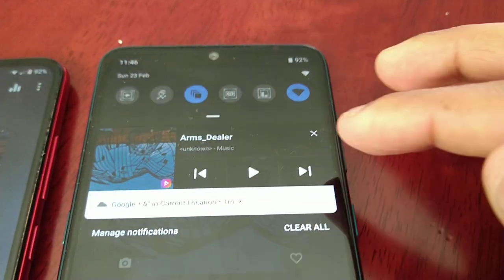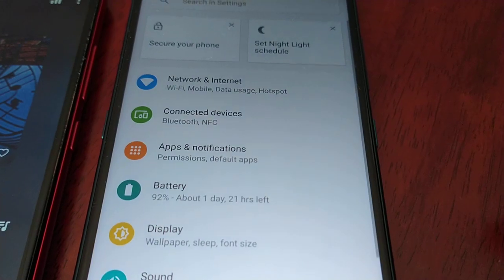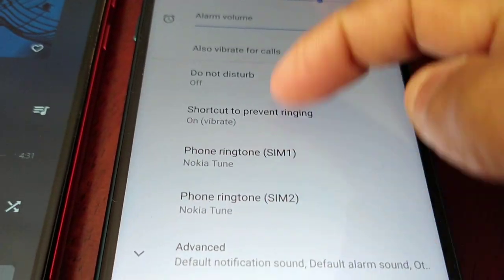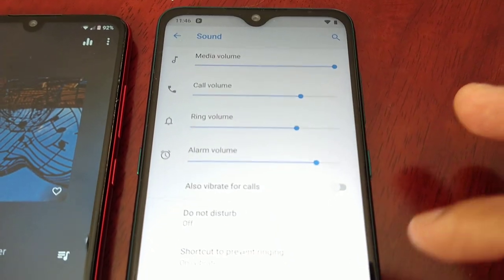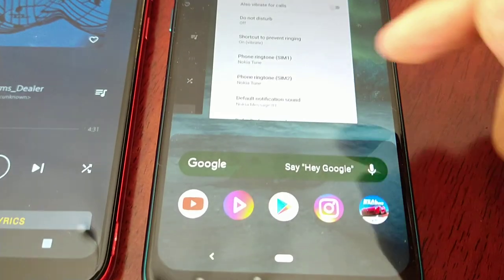With the Nokia, there are no sound enhancement options. As you can clearly see, there are no enhancements whatsoever, so this is the level of sound you're going to get.